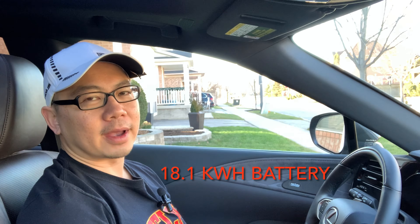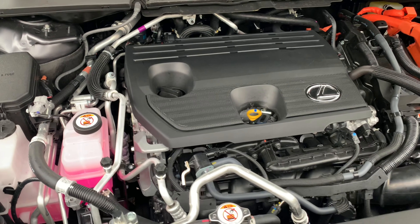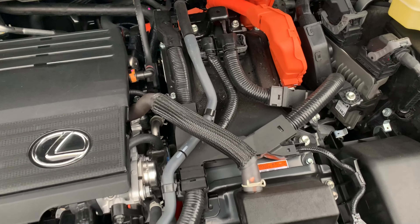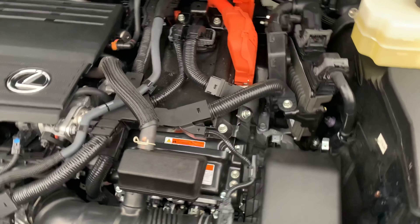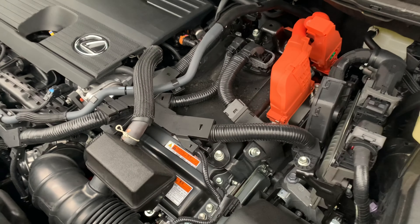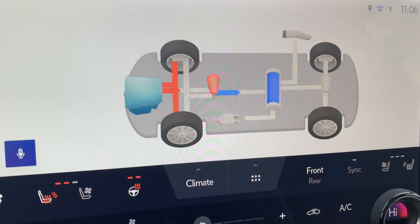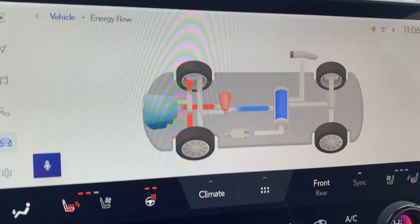It's got a bigger battery, of course, providing more range — an 18.1 kilowatt hour battery — and the engine is a 2.5 liter naturally aspirated engine. What's good about the plug-in hybrid is the fact that you don't have to worry about range anxiety. If you run out of electric charge, you always have that gas engine there to back you up. You can go anywhere you want, anytime, without having to worry about charging the vehicle. That's what's great about having a plug-in hybrid.